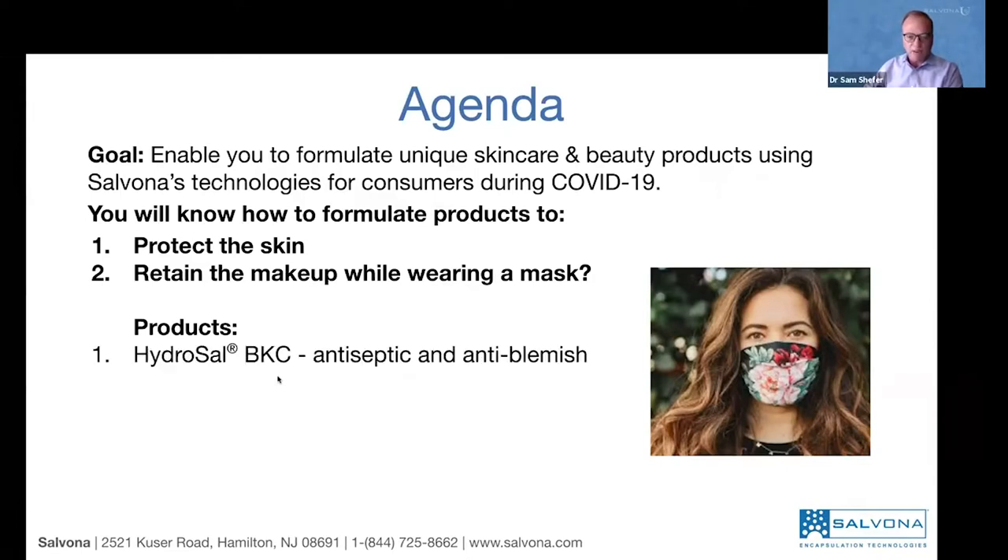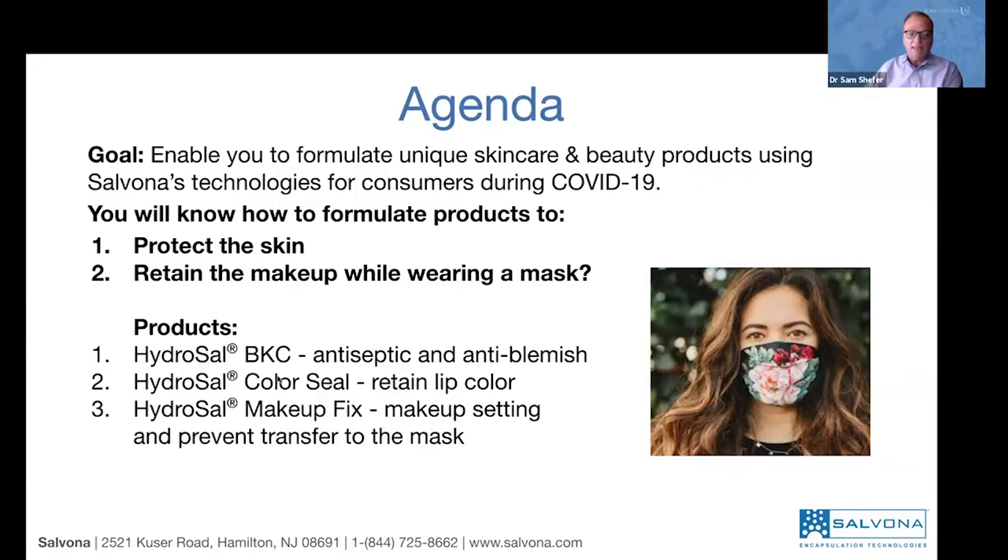Our products for this webinar include the following. The first is HydroCell BKC — BKC stands for benzalkonium chloride — which is an antiseptic and anti-blemish ingredient. The second is HydroCell Color Seal, a technology to retain lip color and punctuated points of color on your skin. The third is HydroCell Makeup Fix, a technology for makeup setting that prevents transfer of makeup onto the mask. These are very practical products that multiple companies could manufacture.